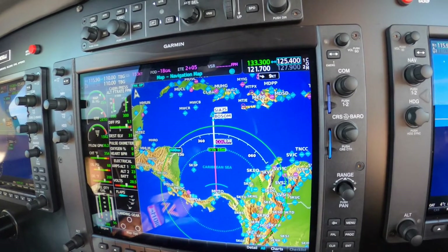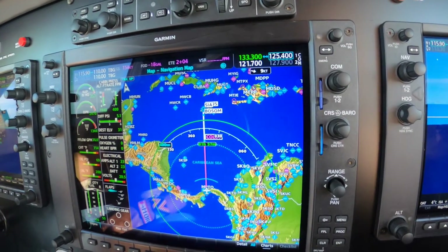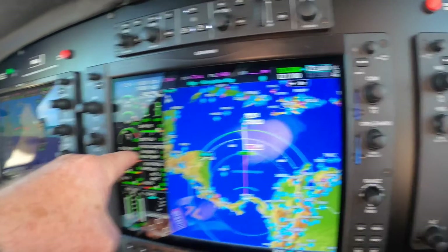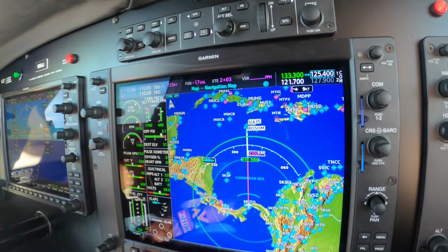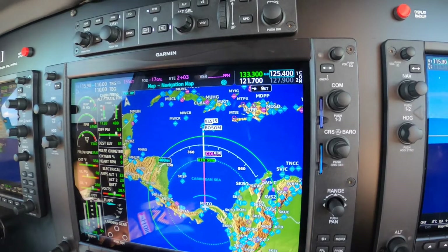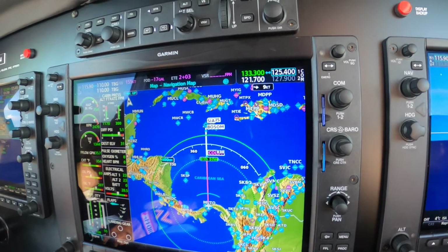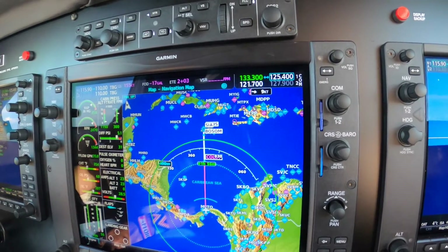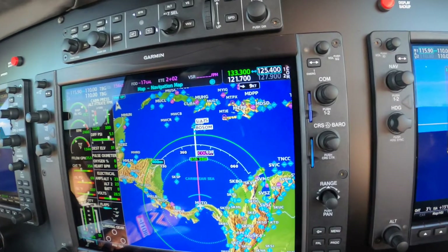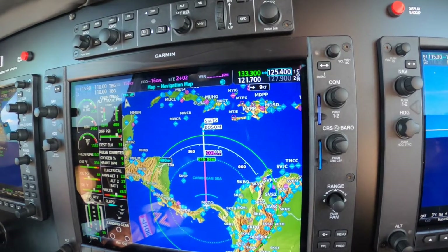Once we get to cruise, we'll set up for 70% power and reevaluate fuel, which looks woefully inadequate right now. But that's a double whammy in the climb — we're burning more fuel than we would be in cruise, and we're going slower over the ground since we're climbing. Once we set up for cruise at 70%, we'll reevaluate, and we're well within the turnaround. In other words, if we need to turn around, we will — but there's no other real option at this point.